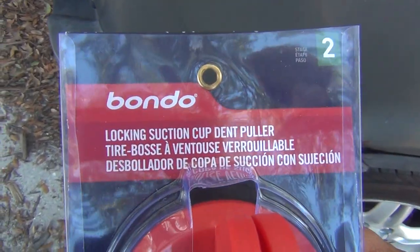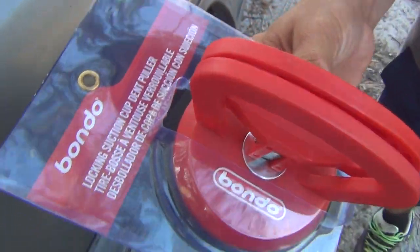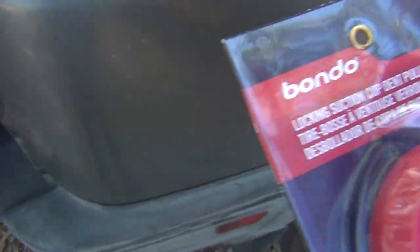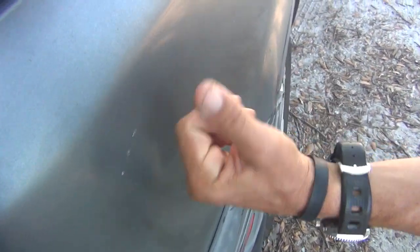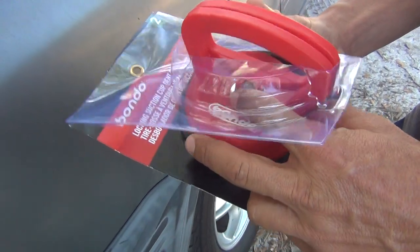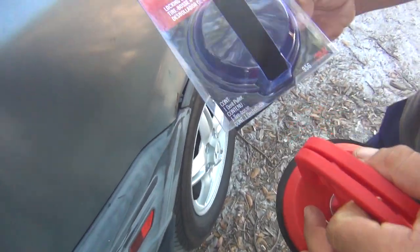All right, so here we have the Bondo dent puller, a Walmart special. It was just under $10. And we got a 1998 Honda CR-V. As you can see, we got a little damage done by maybe a hand or something like that. So now we're going to try to pull the dent out with the dent puller. We're probably going to increase the value of this vehicle by about $3.